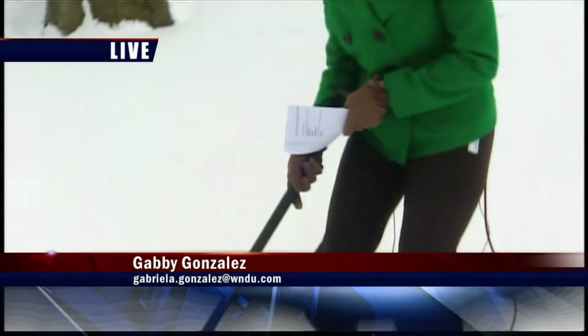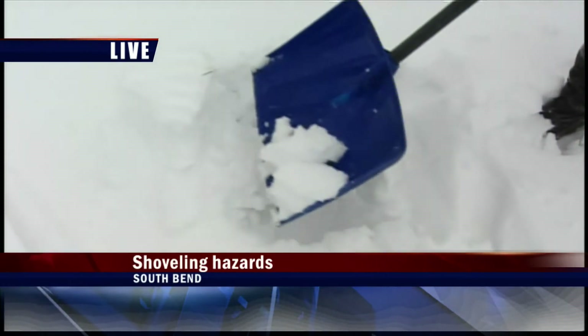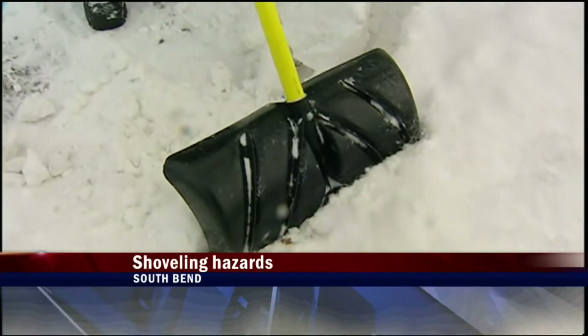I'm learning that very quickly. I've been doing a little shoveling of my own out here today, and the thing is, when you're digging into this kind of snow and lifting it all up, you can actually hurt yourself by doing this because it's quite heavy out here. Lots of folks are busy clearing sidewalks and driveways today.